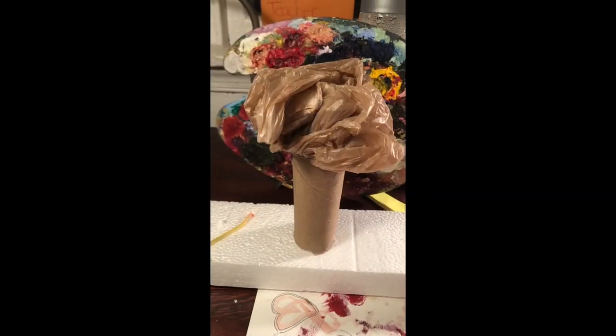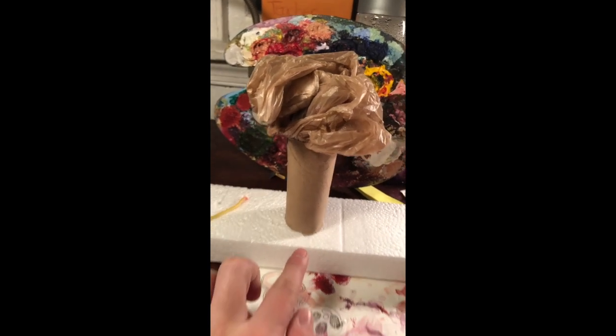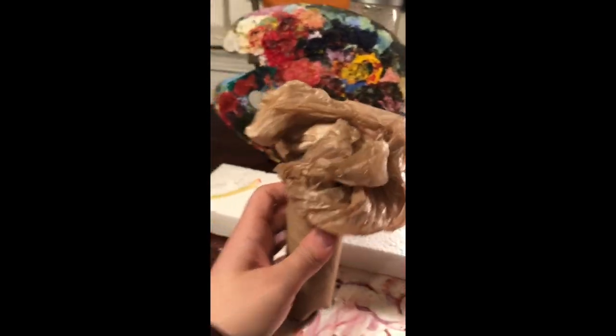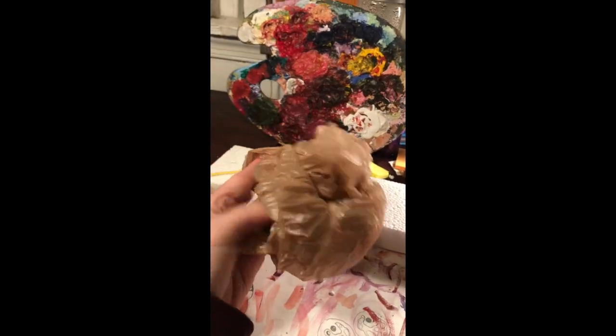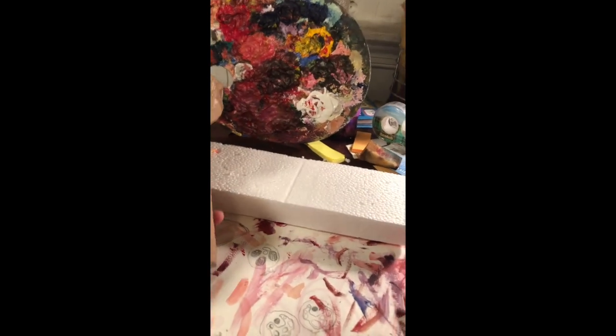Another thing you could do with your toilet paper tube and styrofoam is make a row of trees. You would need several toilet paper tubes. And the tops of the tree are just a plastic bag — so you can crumble up your plastic bag and stuff it in the top of your toilet paper tube.